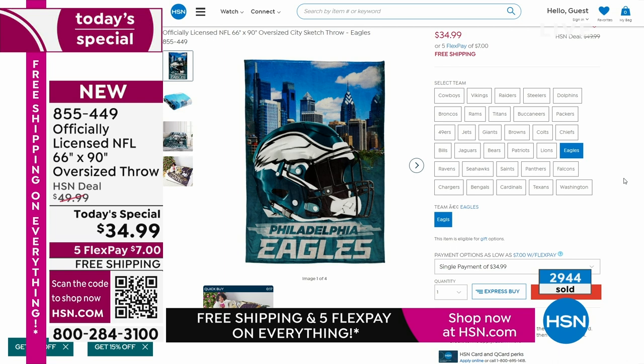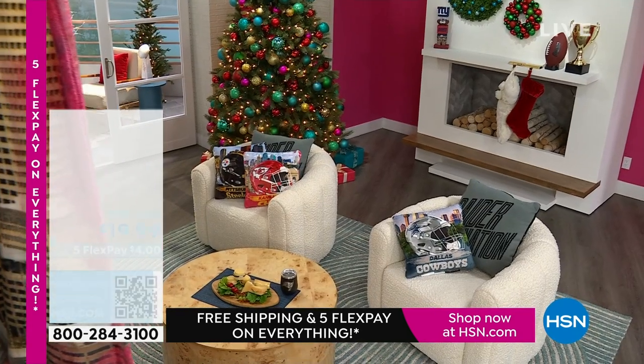How many Jaguars are left? Less than 400 — that's nothing for the entire day. We also have the pillow available — 16 by 16 inches, super soft, super comfortable.